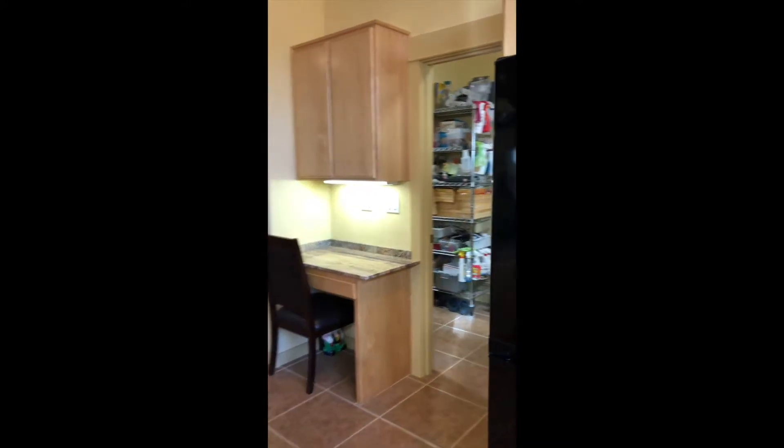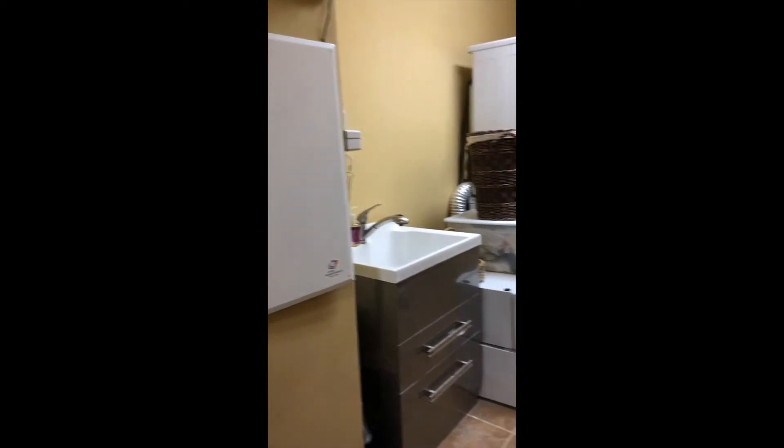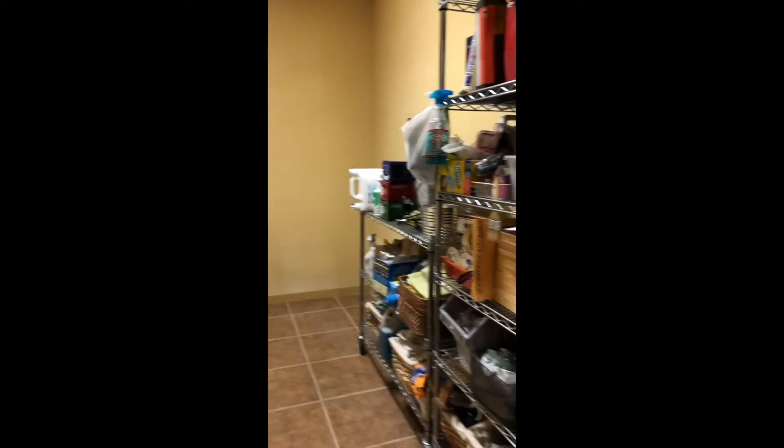And speaking of pantries, you've got to check this out — this is huge. You've got tons of room for storage, more light, a washer and dryer, plus a sink and lots of extra storage. And this accesses the garage. But let's keep looking at the house.